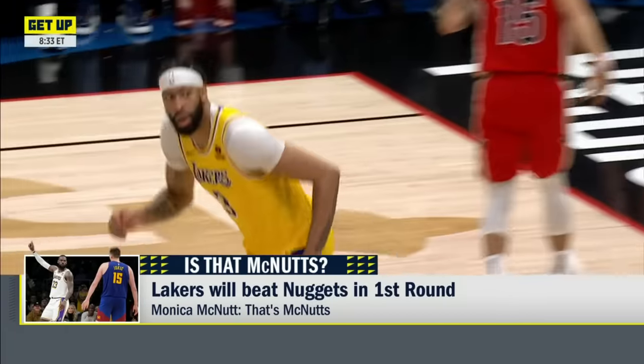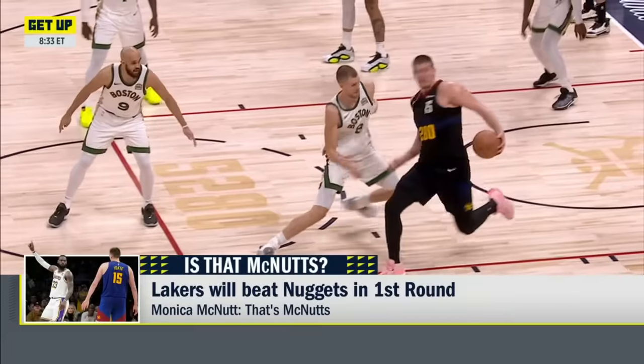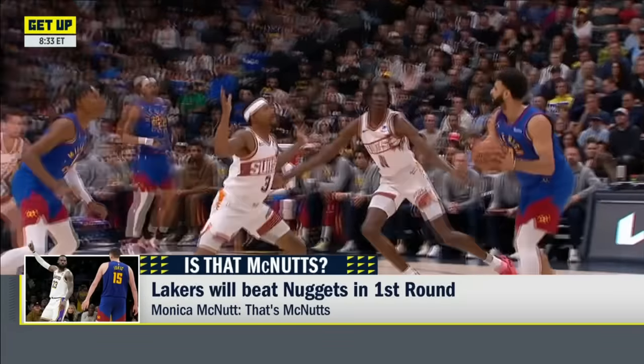Listen, the Lakers are playing good ball. They have the size and the experience. To me, if you look at the West, they are the most well-equipped to beat the Nuggets. But the Nuggets are that good. And when you talk about Nikola Jokic, no one has had an answer. That's not happening.